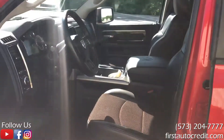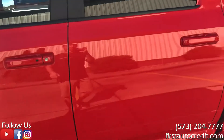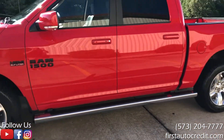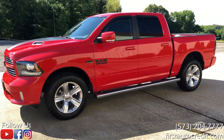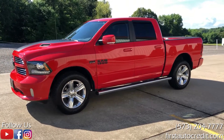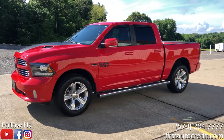It's got a backup camera — this thing is really nice, shouldn't last long. Give us a call at 565-732-0477, visit our website at firstautocredit.com, or come check this thing out today. Thanks!